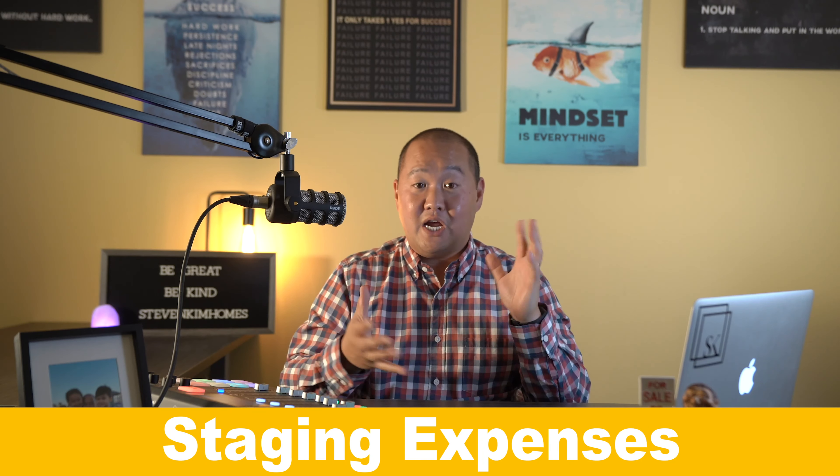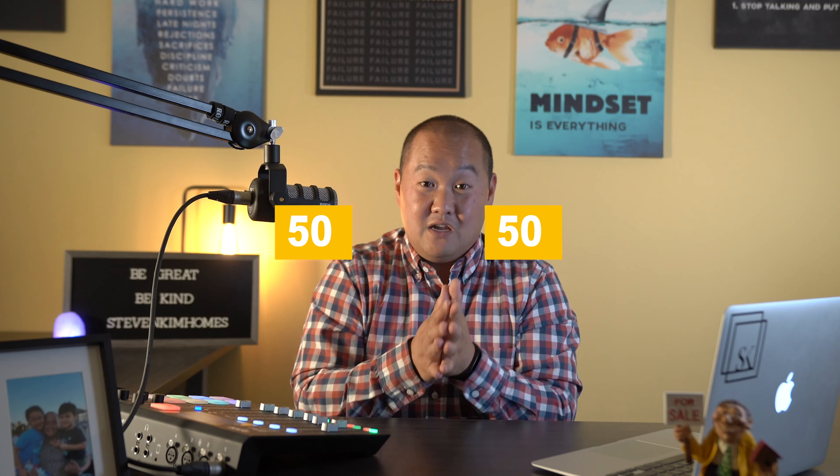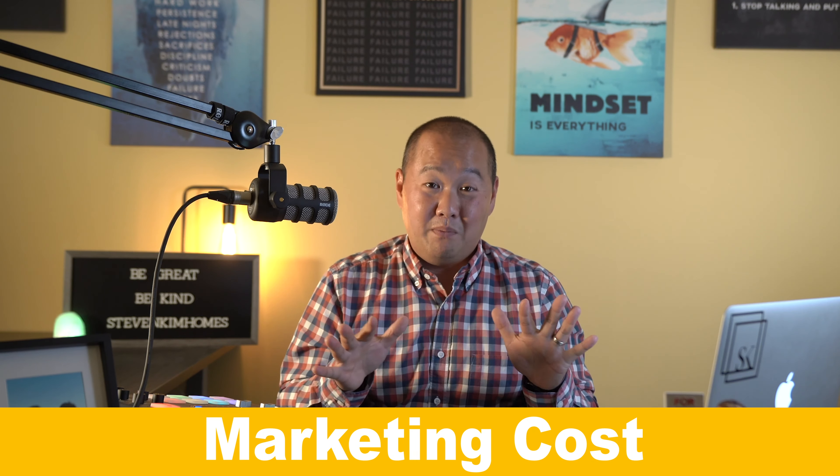There are some additional costs that may be borne by the seller or the agent. Staging expenses can range from about $2,000 to $5,000 depending on the size of the property — I'll use $3,000 as the average. Marketing costs, which should be covered by the realtor, can range from about $3,000 up to $5,000. That's part of why you're hiring them.